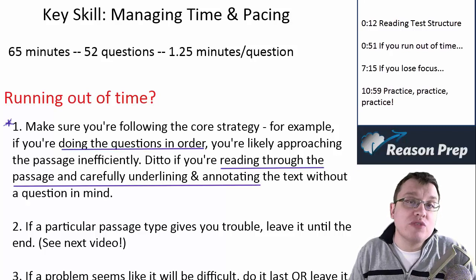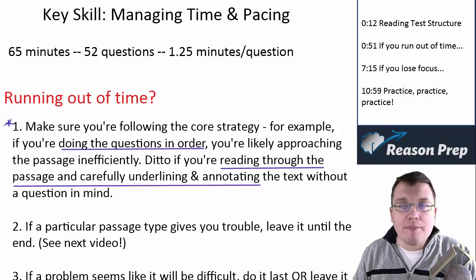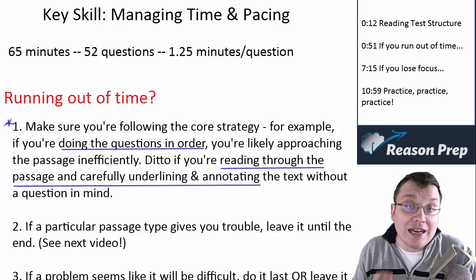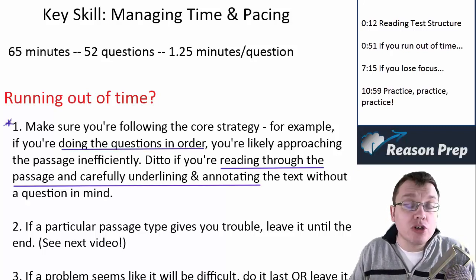In addition, if you're reading the passage before going to the questions — underlining and annotating the text very carefully and spending a lot of time figuring out what's going on — and then you find yourself running out of time, again, you're not really following the best strategy. Reading through the passage before going to the questions is not as good as going right to the questions, answering them, and using them as a guide to help you read the passage. So if you're having problems with time, make sure you're following the strategy effectively and that you've practiced it.